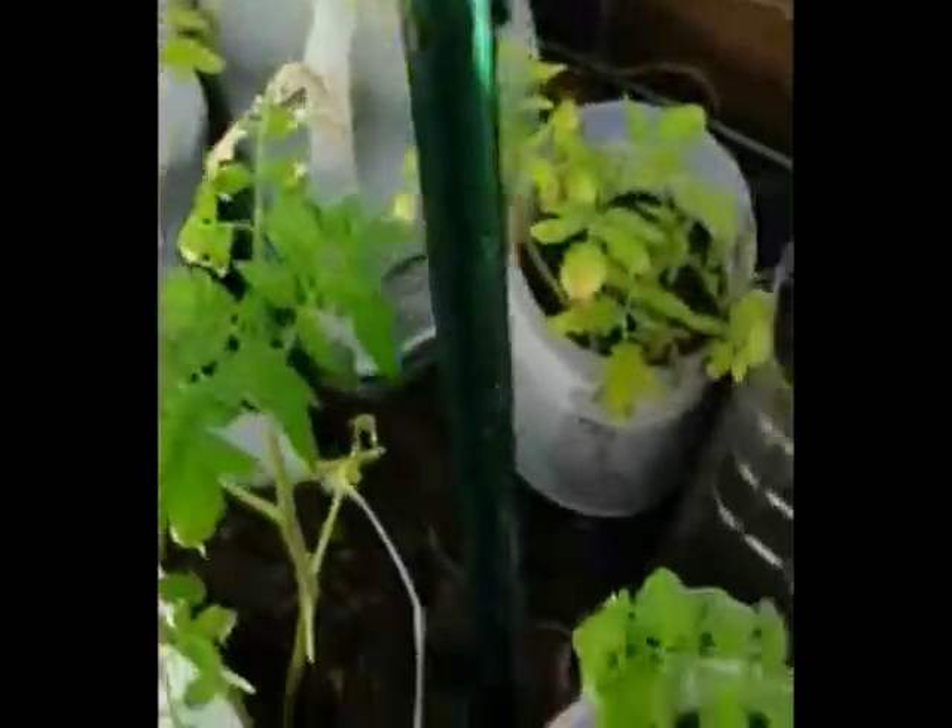I have some Russian kale down there, and some bachelor buttons, a few flowers, and that's a Hubbard squash in there. These guys got nipped by this last cold spell — we had a propane heater, kerosene heater, electric heater, and sun lamps. We heated this thing during the cold weather, but it still nipped these tomatoes that I have just in the containers in the back here.